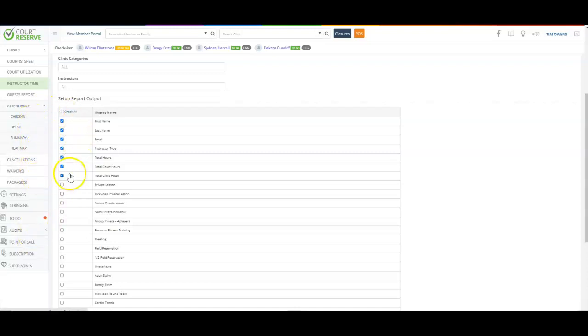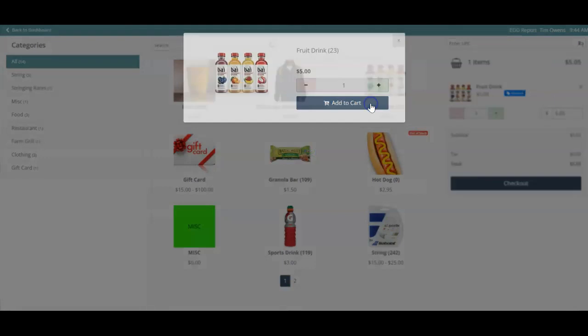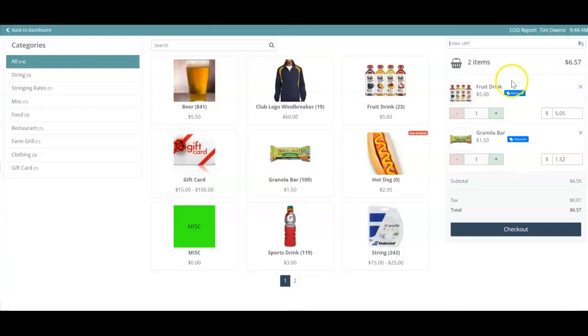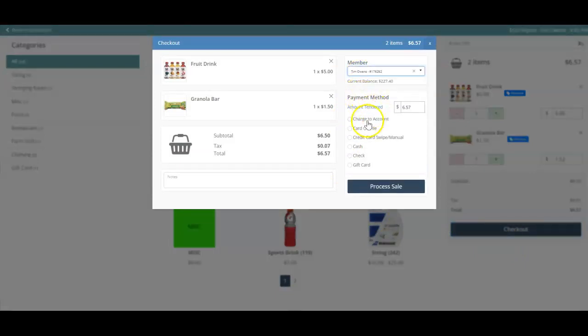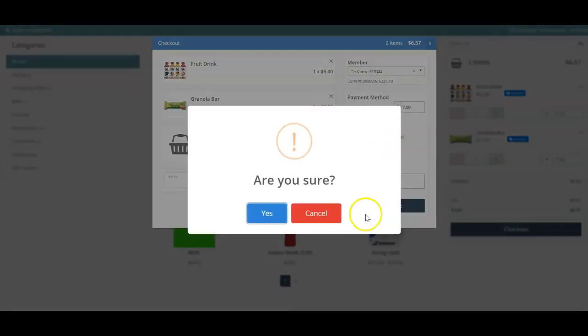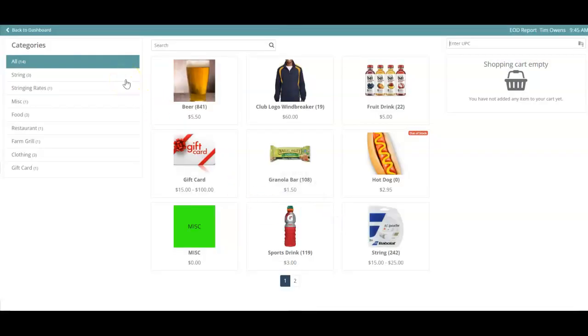Let's check out the integrated point of sale with inventory management — fantastic for a pro shop or small snack bar. I can add a fruit drink and a granola bar, use a scan gun to scan items in, and provide a discount. When checking out, I can look up a member and attach it to their account, or accept cash and tender out. You can process the sale and email your player a receipt. The inventory reporting gives you low-stock alerts and out-of-stock notifications — so we need to get those hot dogs restocked.